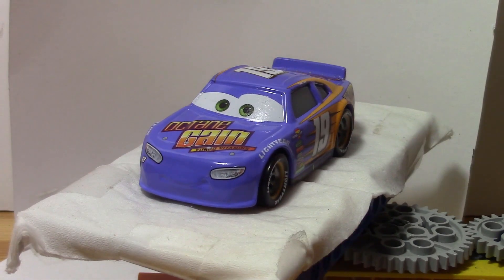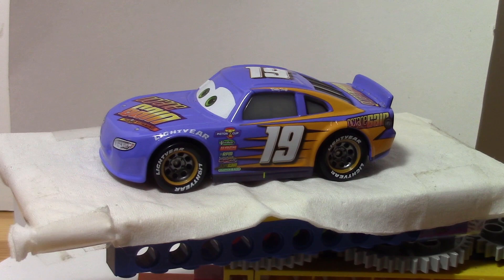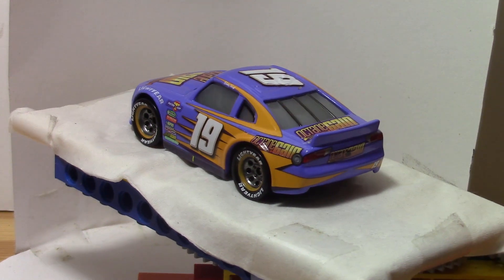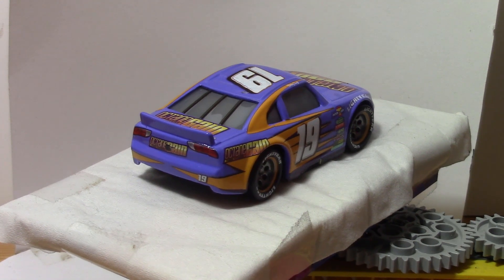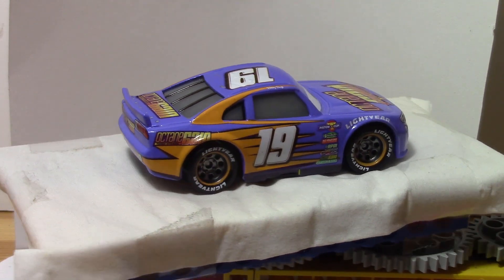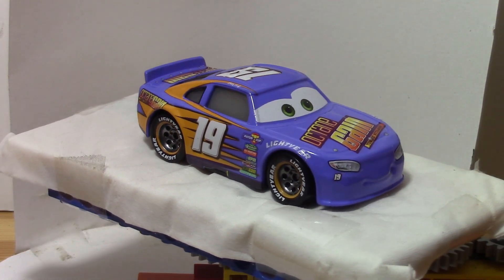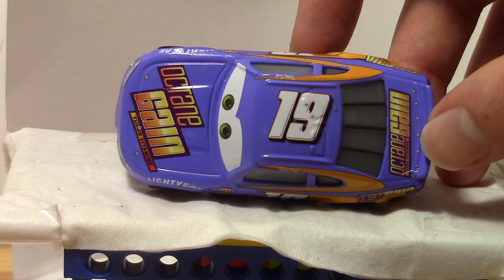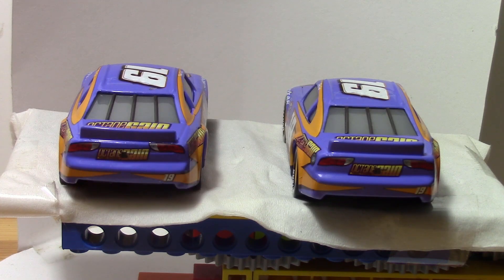This is Bobby Swift, the veteran Octane Gain Racer. He replaces Billy Oil Changer as the Octane Gain Racer sometime between the events of Cars and Cars 3, and would eventually become a close friend of Lightning McQueen. However, in Cars 3, he, along with the other veteran racers, would find himself struggling against the next-gens, and he would eventually retire or get fired before the race at Los Angeles, and get replaced by a next-gen racer named Daniel Sorves. Similar to Chick Hicks with Headset, he does not appear any different from the version that comes in the Desert Race 11 pack.